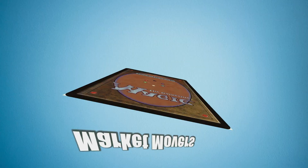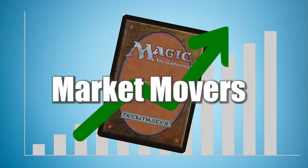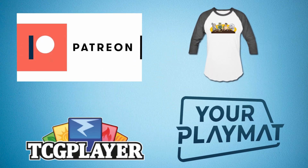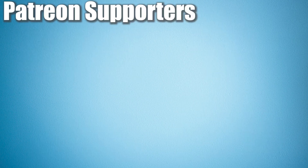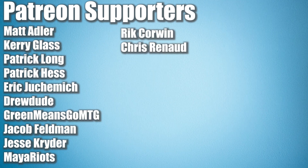Welcome back everyone to another Magic: The Gathering Market Movers. Today is March 21st, 2022. I want to talk about the links in my description — I have a Patreon link with a variety of tiers, a TCG Player affiliate link where any purchase gets me a small bonus, and a Spreadshirt shop with designs and a playmat discount code for 10% off. Thank you to my Patreon supporters — you're the reason I can make daily content. Now let's get moving.